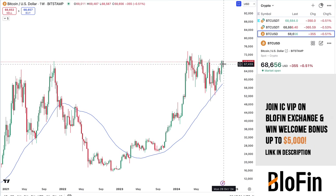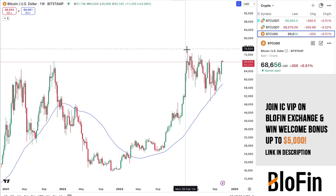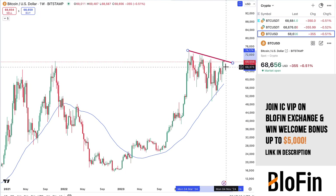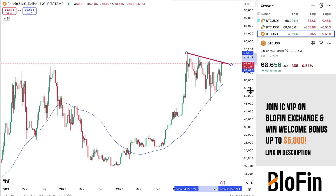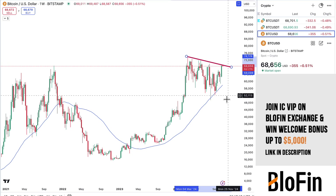However, short-term it might be a little bit different, and we might see a little bit of a pullback initially. We are sitting right at this resistance. This is a seven-month consolidation here, where we've been sitting in this price, trading sideways, chomping around.